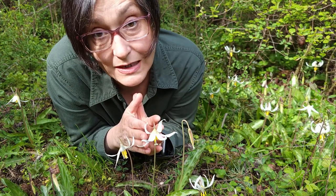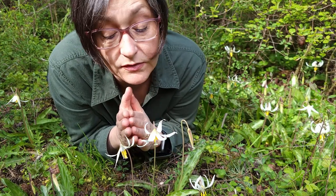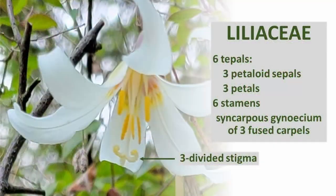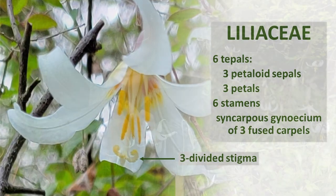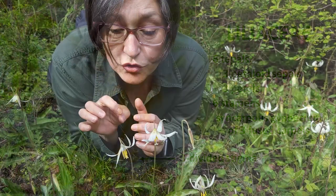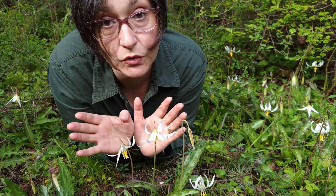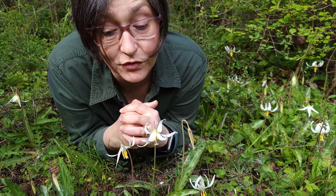Lilies have tepals — three sepals and three petals that look very much alike. They also have six stamens that surround the three-divided stigma and ovary. When the flowers are fully mature they're usually pendant with reflexed tepals to expose the stamens and the stigma for pollinators.